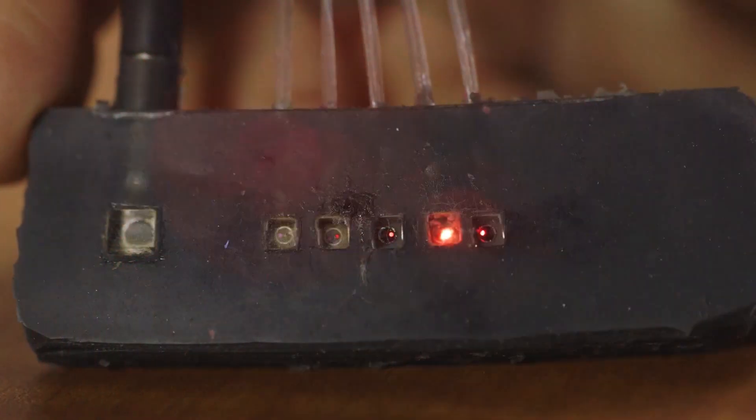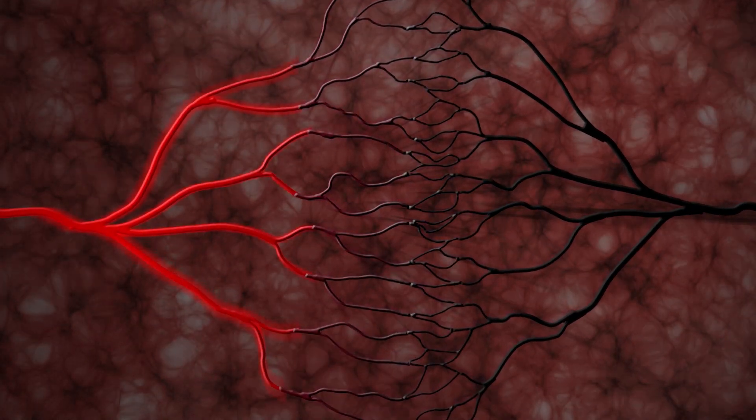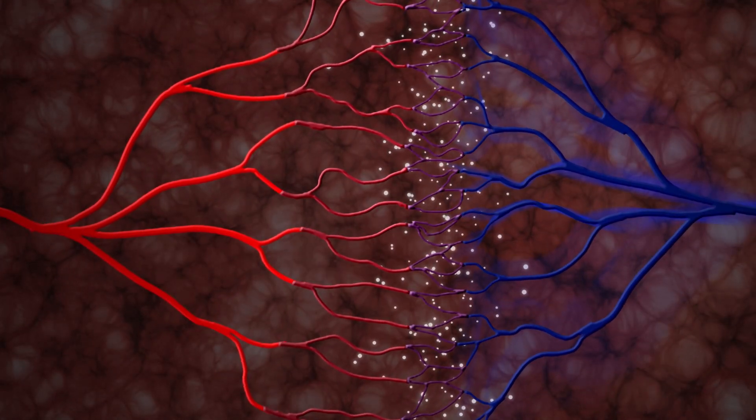My research area is in using light to look inside the human body to get valuable information about our health and our state of mind. When our brain works, when our neurons are firing, they require energy. Energy comes in the forms of oxygen and glucose, which is provided by the blood flow. Oxygenated blood is bright red, while deoxygenated blood is dark red — it's almost blue. This kind of change in color is what we are sensitive to with optical methods.